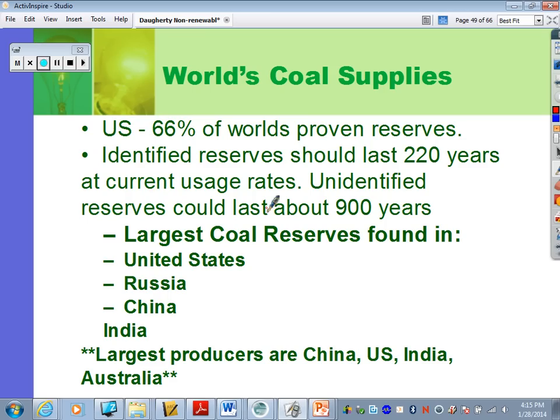The largest coal reserves are found in the U.S., Russia, China, and India — in that order. The largest producers of coal right now: China is beating us and produces more than us, followed by the U.S. in second place, then India and Australia.